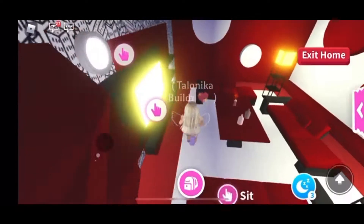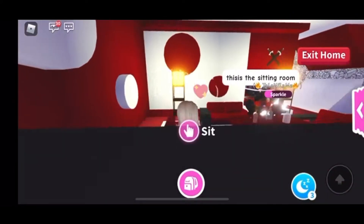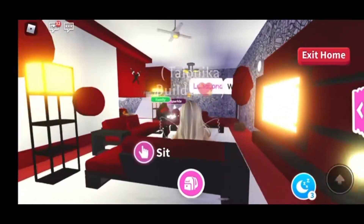Now we're going to head over here — this is the living room area, nice and modern. I love that deep red color. I could just sit here and relax, watch some movies, and be super comfy because this room is just so relaxing.